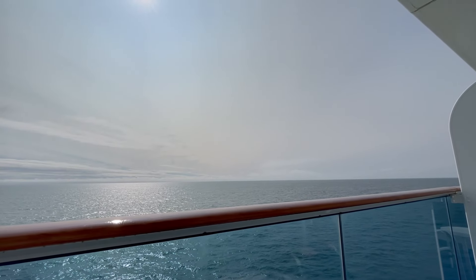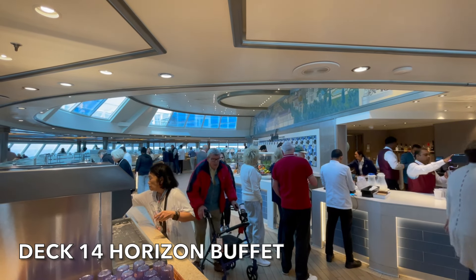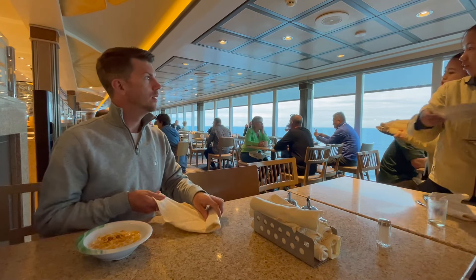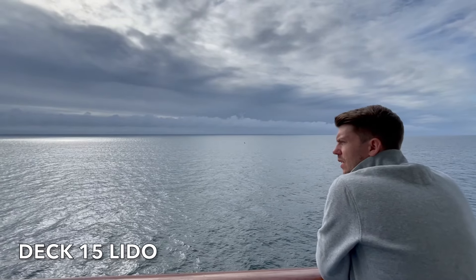As usual, we woke up pretty early, had a couple of coffees delivered to our cabin through room service, and then headed straight up to the Horizon Court Buffet. The buffet was really busy again but had a really good selection, so we grabbed ourselves a couple of bowls of cereal and then went out on deck for a little walk around to get a bit of fresh air.